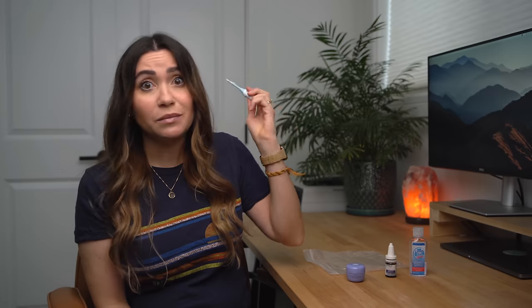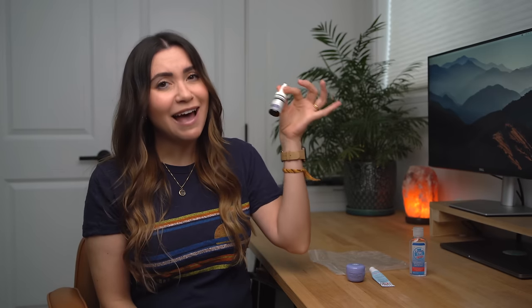Moisturizers. Plane air is so incredibly drying, so for my own personal comfort I like to bring a little container of hand and face moisturizer, as well as some lip balm and eye drops. Having a good moisturizer is even more important now that we're using hand sanitizer all the time. And I'll just put all those into my clear plastic bag.